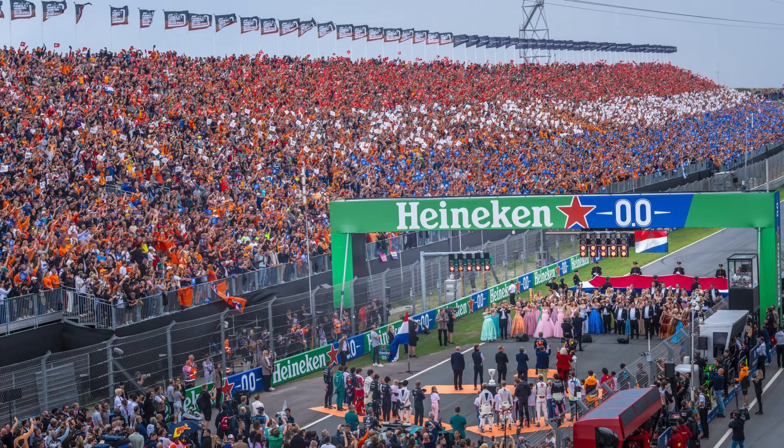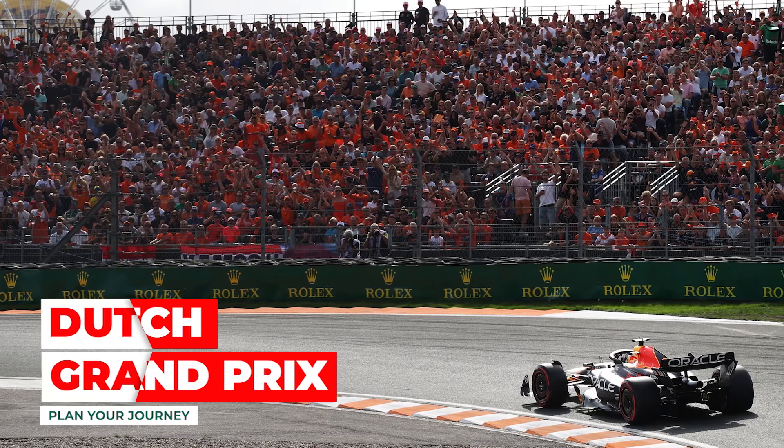That's why we thought to help you in planning your journey to the Dutch Grand Prix through this video.